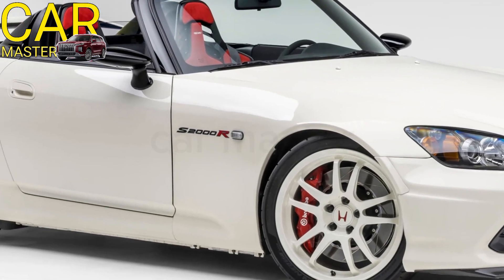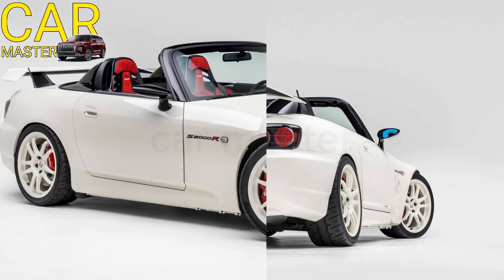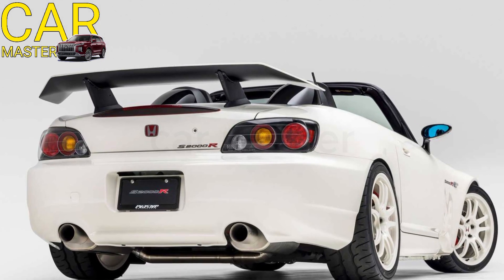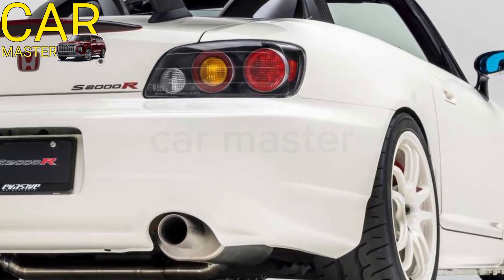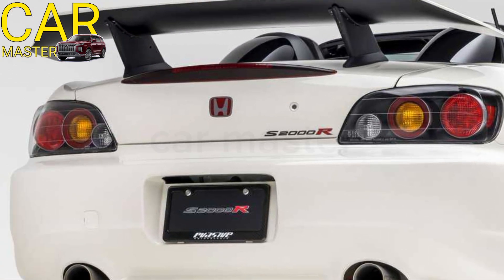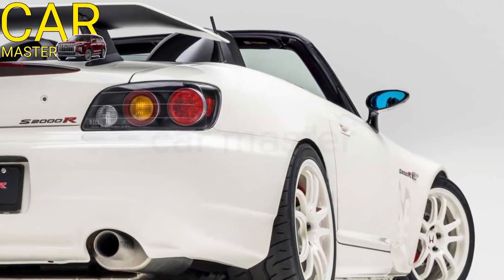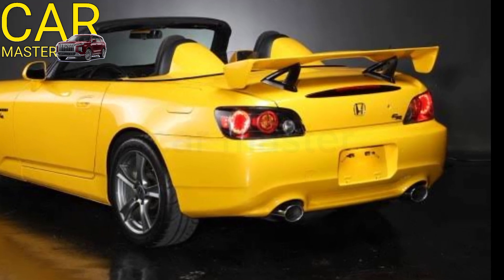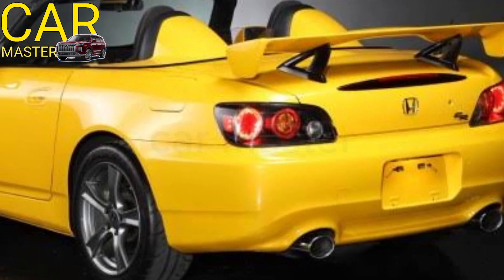Under the hood, the 2025 S2000 is powered by a 2.0-liter turbocharged VTEC engine that delivers a thrilling 350 horsepower. Mated to a 6-speed manual transmission, this setup provides pure driving pleasure, allowing you to push the S2000's performance to its limits. The engine's high-revving nature and smooth power delivery make it one of the most exhilarating roadsters to drive, with a 0-60 time of just 4.5 seconds.